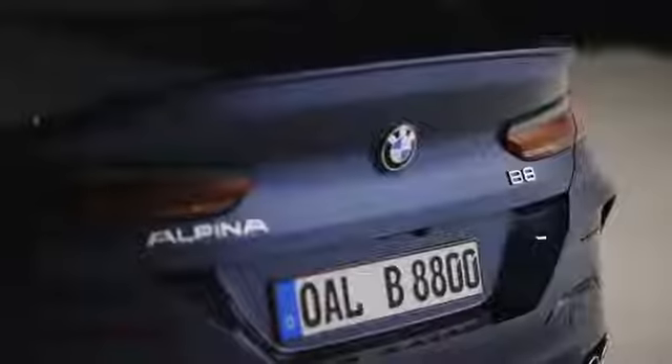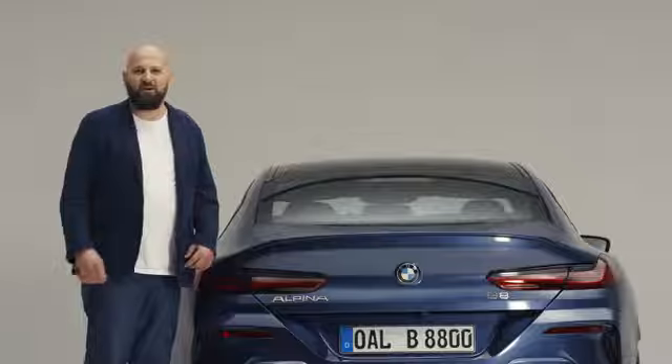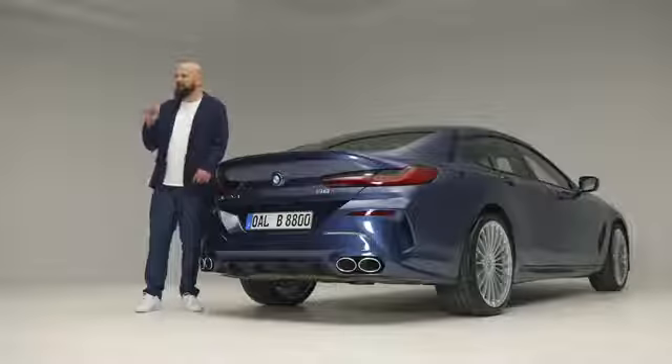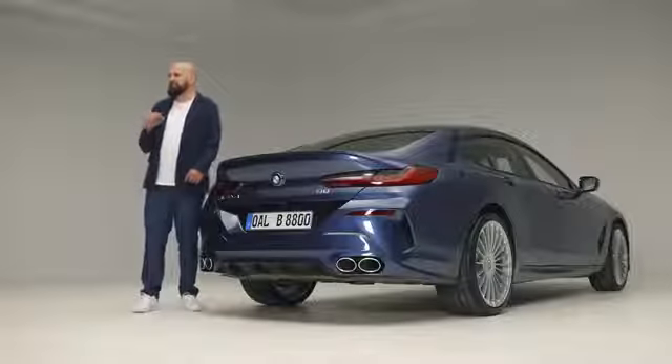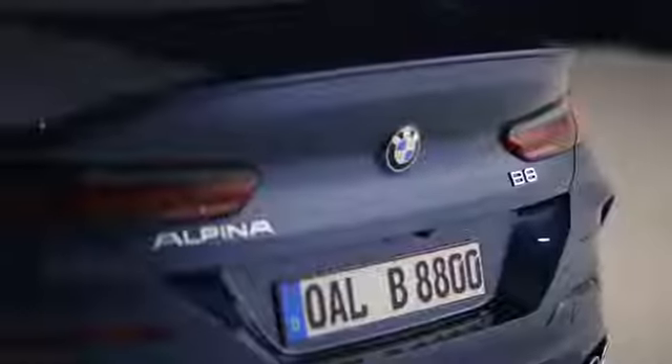Now let's move to the back part of the car. Even the back end has a few finishing touches to this piece of art. First of all, the spoiler lip, which perfectly fits the form of the Grand Coupé. And second, the Alpina-typical exhaust system.